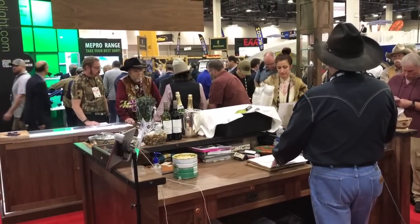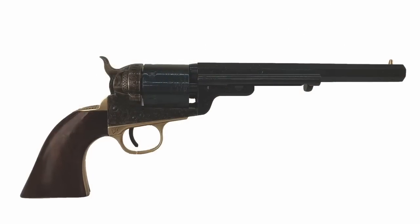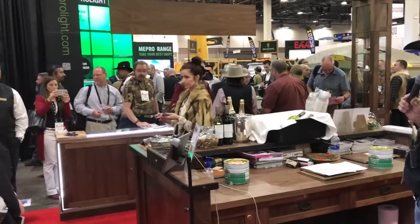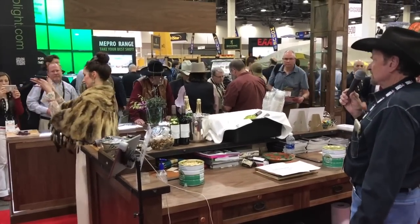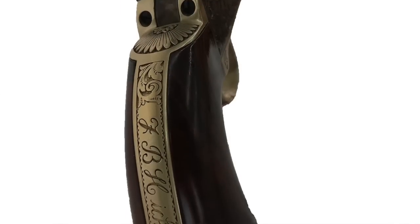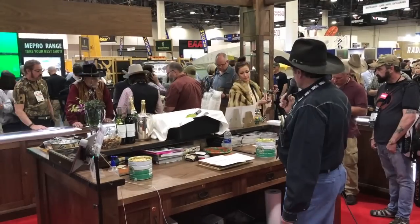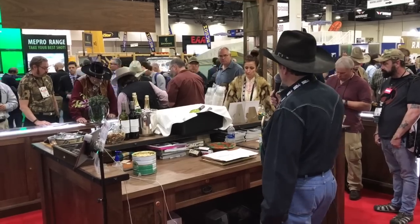Another new gun for us this year is a Wild Bill Hickok engraved 1851 Navy conversion. These guns are laser engraved, which is a very nice finish — they're not hand engraved. So the cost would be about half of what the hand engraved model would be.